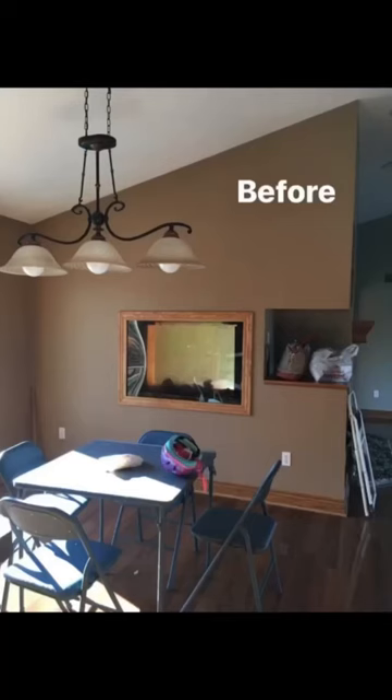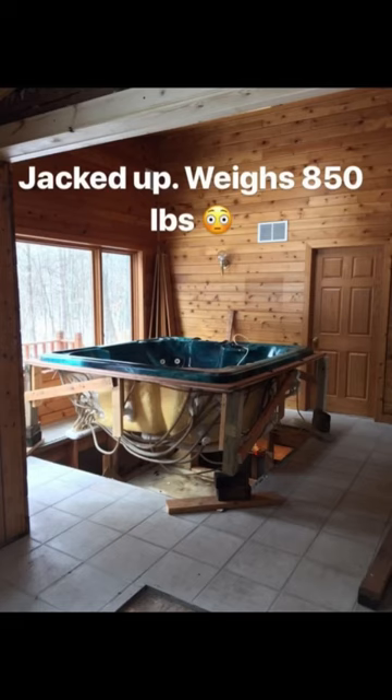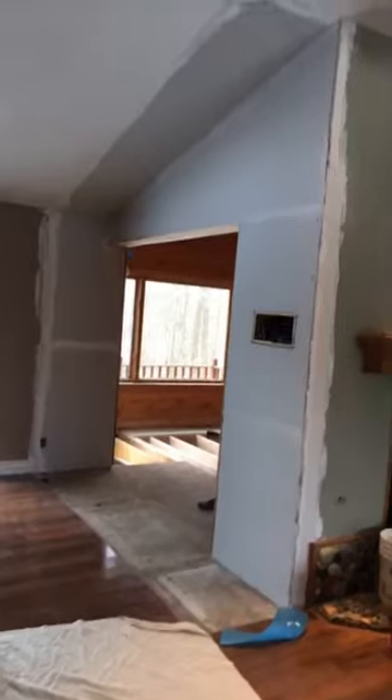When we first moved in, we had this wall with a saltwater fish tank in it, and behind the wall, a hot tub, sunken into the floor. We took down the wall, we removed the hot tub, carried it out by hand, and it left this giant hole in our floor.